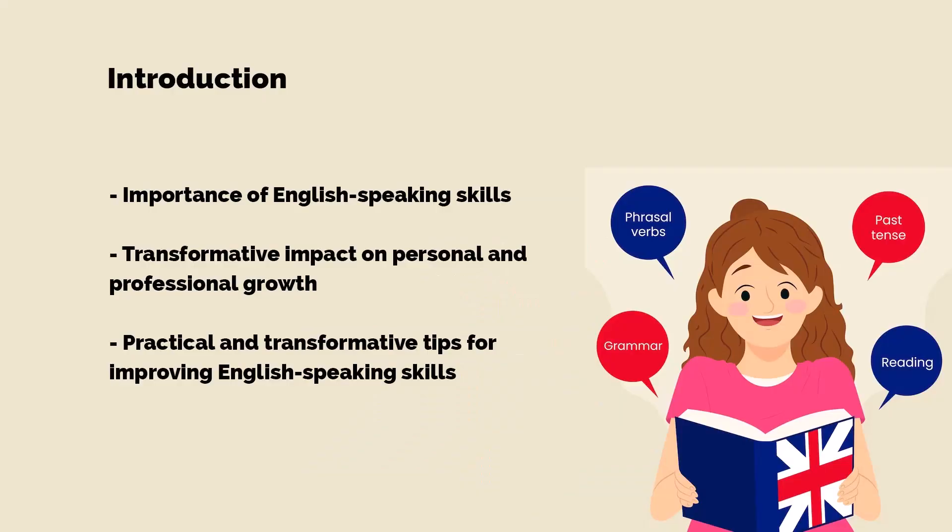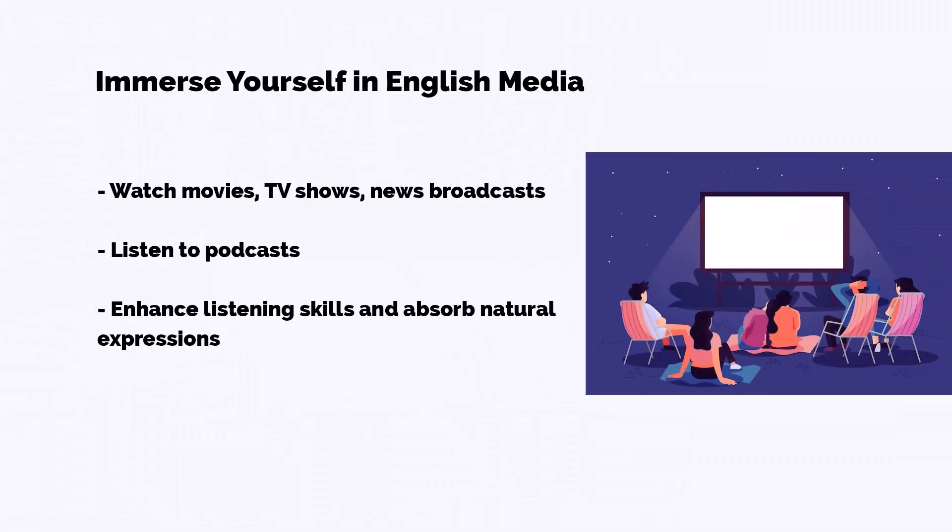Hey there, language learners and curious minds! Welcome back to our channel. Today we're diving deep into a topic that's not only practical but also transformative: 10 smart tips to improve your English speaking skills. In a world where effective communication is key, mastering English can open doors to endless opportunities. So let's get started.